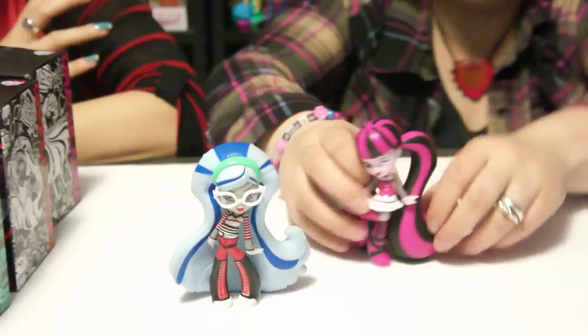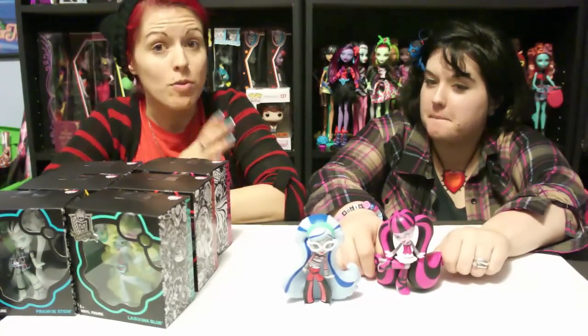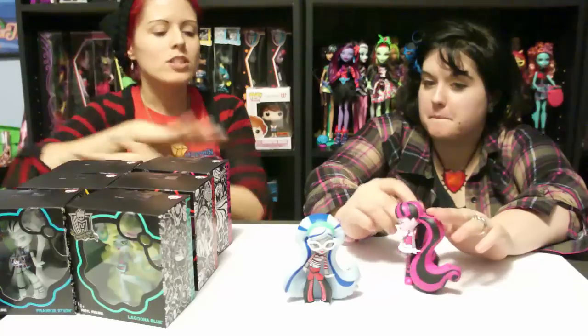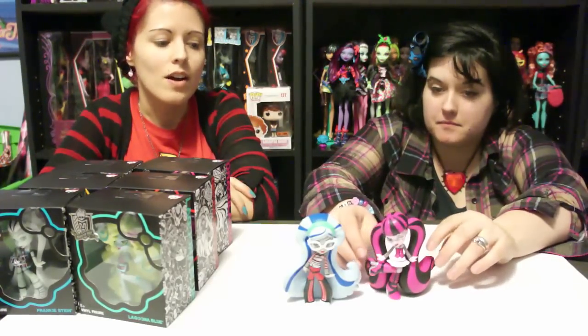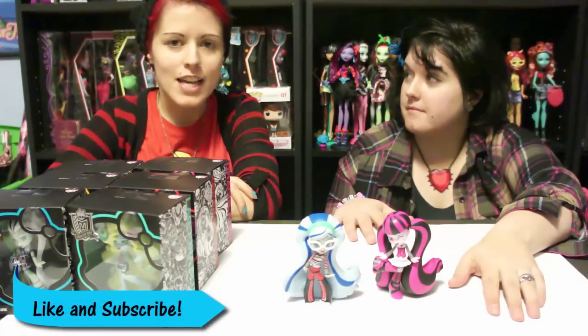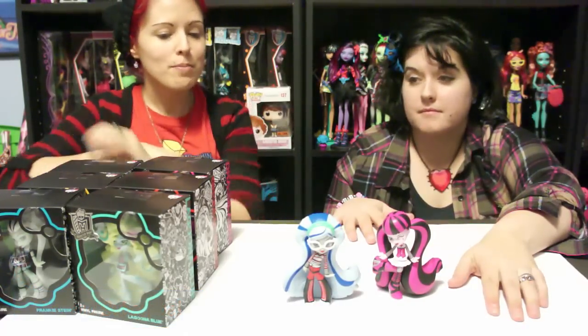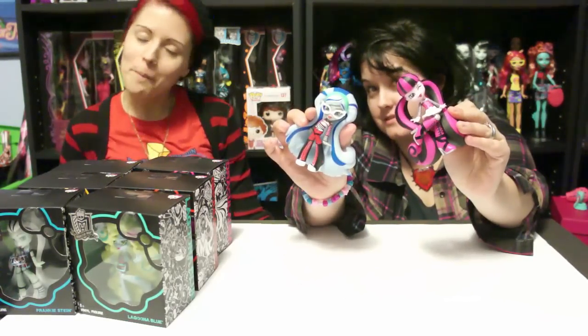All the details on these are just fantastic. I like how Mattel is branching out away from dolls and doing figures too — they have plushies as well, which I hope they bring back. I like how they're venturing out and trying something different. I can't wait to get the rest of them. Check out our Facebook, Instagram, and Twitter, and if you're not subscribed, subscribe — we post videos every single day. Let us know what you guys think of the Monster High vinyl figures — I love them!